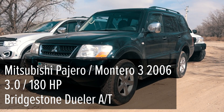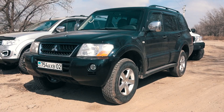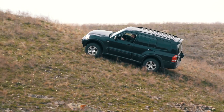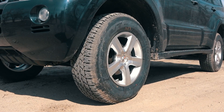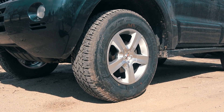The first is the Mitsubishi Pajero, or Montero, named depending on the country you live in. This model is presented by the third generation, equipped with a 3.0-liter V6 petrol engine, automatic transmission, and all-wheel drive system without rear differential lock. As an upgrade, this car has a 2-inch suspension lift, and the tires are Bridgestone Dueler.